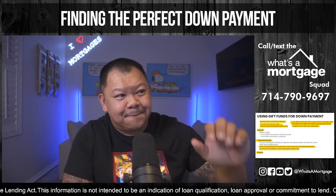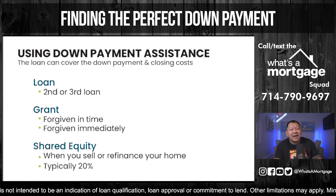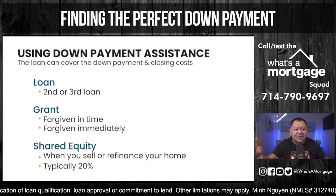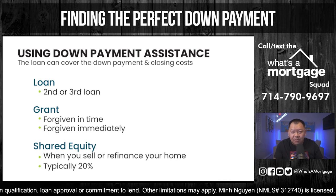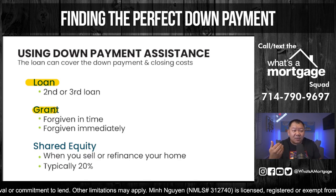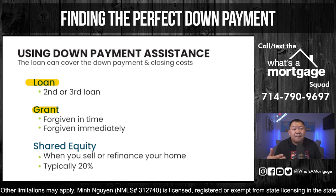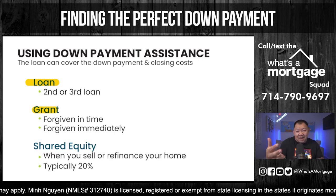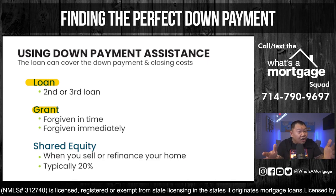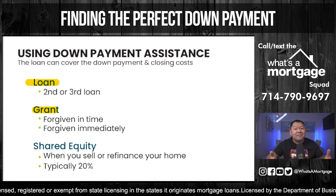Let's talk about the fifth qualified down payment: down payment assistance. There are three types. The first is a loan — you borrow the money for down payment and closing costs. The second is a grant — the money can be forgiven right away or over time. Typically when getting a grant, it carries a higher interest rate because they make their money that way and then forgive the balance after a certain period. Loans have lower rates because you're paying it back.